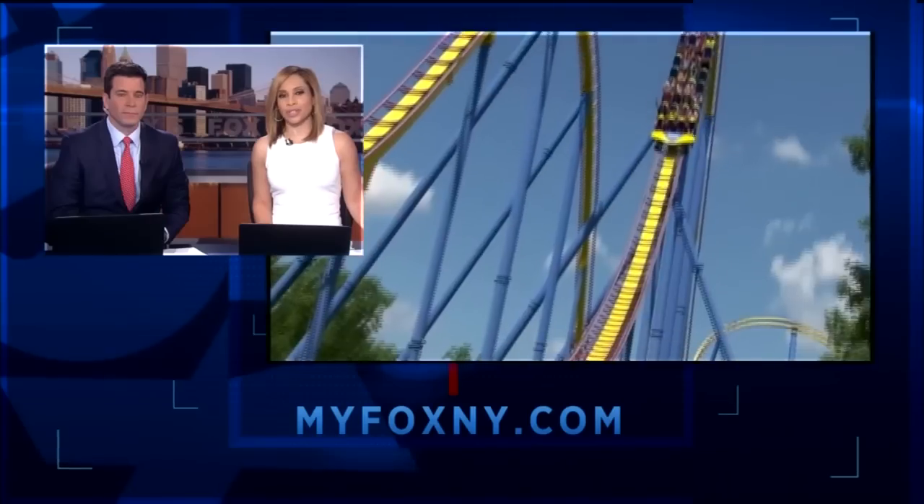Buckle up, we're taking you on a roller coaster ride in this month's Big Idea. Arthur Chien goes behind the scenes to show us the cutting-edge technology that creates the thrills at Six Flags.